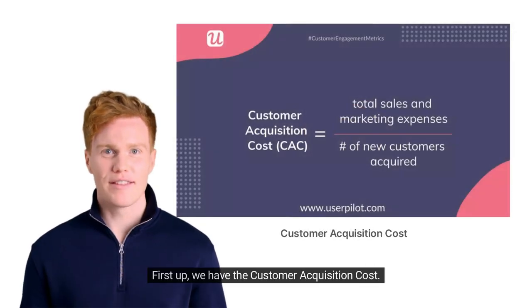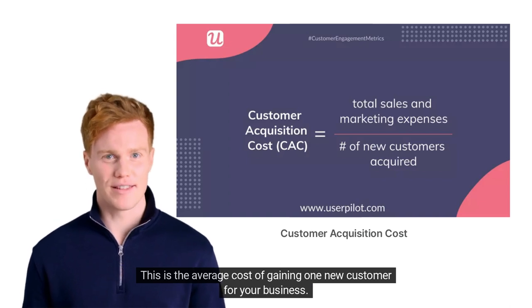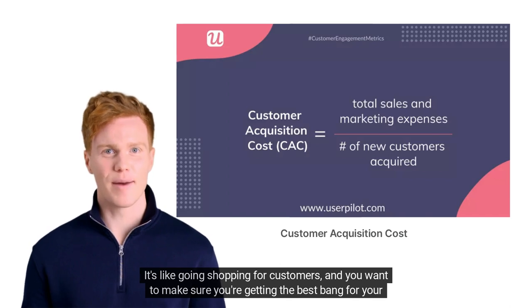First up, we have the customer acquisition cost. This is the average cost of gaining one new customer for your business. It's like going shopping for customers, and you want to make sure you're getting the best bang for your buck.